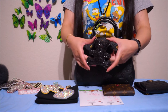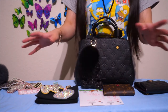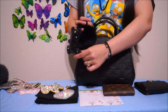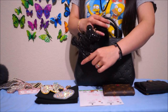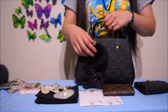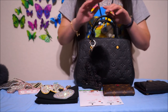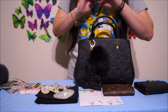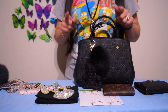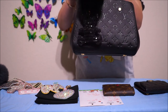Just subscribe to my channel, and when I get maybe 50 subscribers, I'll just do a random pick of the lucky winners. And it's free — there are no hidden fees. You won't get any bills in the mail to subscribe to my channel. So please do, so you won't miss out on a chance to win this little bag charm.